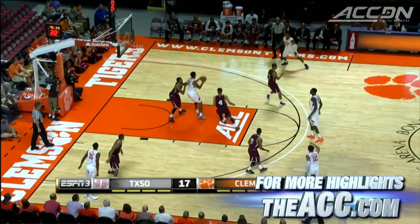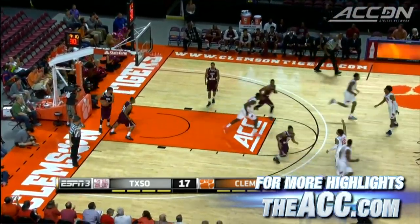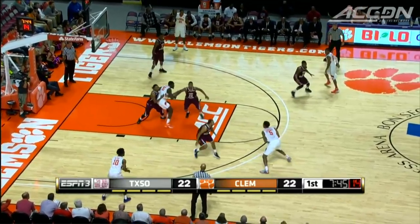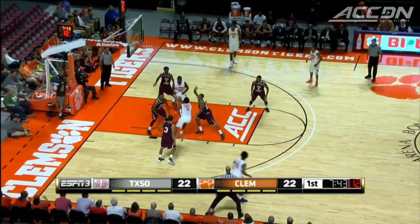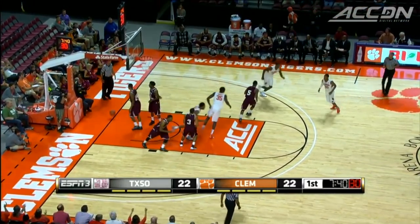First half, Clemson leading 18-17. Jerron Blossom Game in the post — the jump hook falls, Clemson now up three. Later in the half, Blossom Game drives the lane and hits the soft floater. Eight points in the half for Blossom Game, but Clemson trails 33-31 at the half.